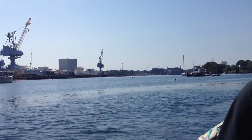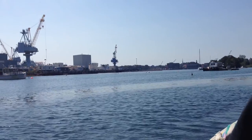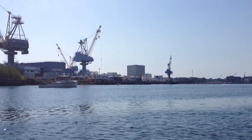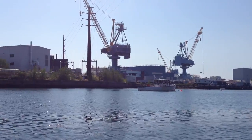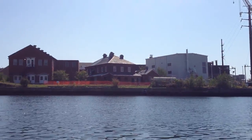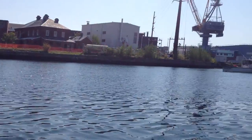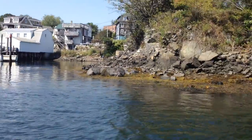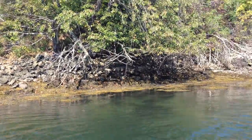Ahoy from Portsmouth and taughtbythesea.com. We're in a part of the back channel where it's really busy with current, and right now the current's actually working against us, but Colin is rowing us very close to the shore here — we're over on the side.